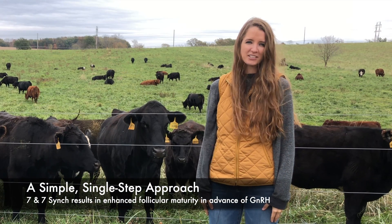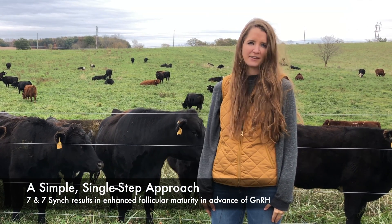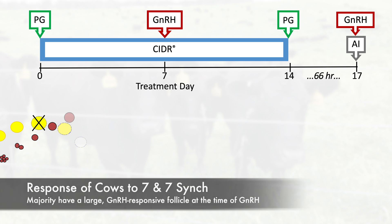Seven and Seven Sync offers a simple, single-step approach to enhance follicular maturity in advance of administration of GnRH. This is accomplished by using prostaglandin seven days prior to GnRH in order to induce luteolysis, and also placing the CIDR at this time. Cows responding in this way go on to have a large GnRH-responsive follicle at the time of GnRH administration, allowing GnRH to effectively induce the formation of a corpus luteum and the recruitment of a new follicular wave.